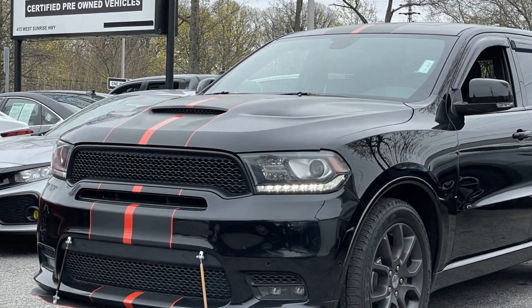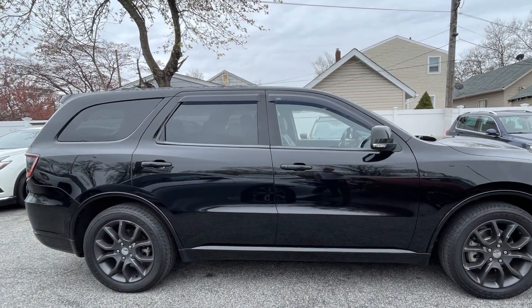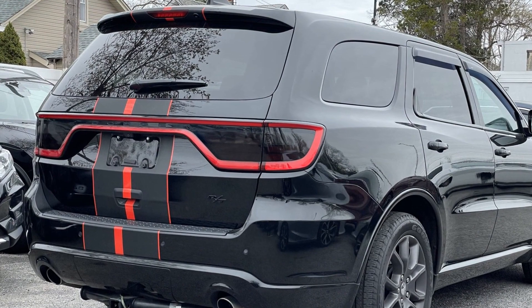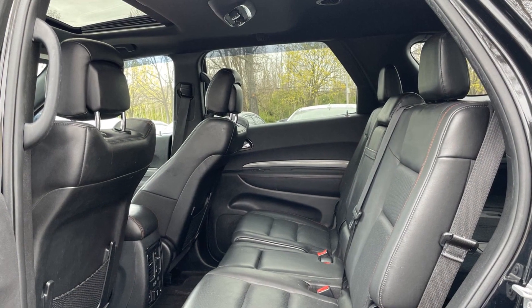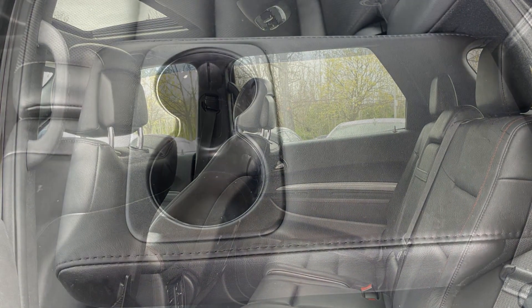navigation, premium sound system, multi-zone air conditioning, parking aid sensor, third row seating, heated side view mirrors, leather seats, backup camera, passenger seat adjustable lumbar support, memory seat, cooled front seats, heated rear seats, tinted windows, HID headlights, rear air